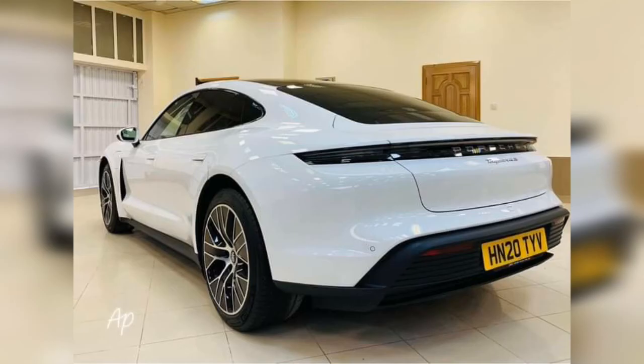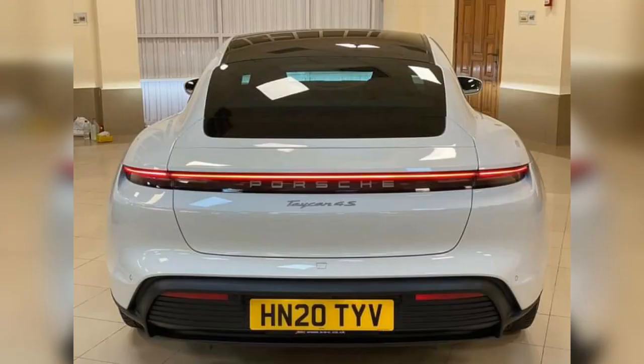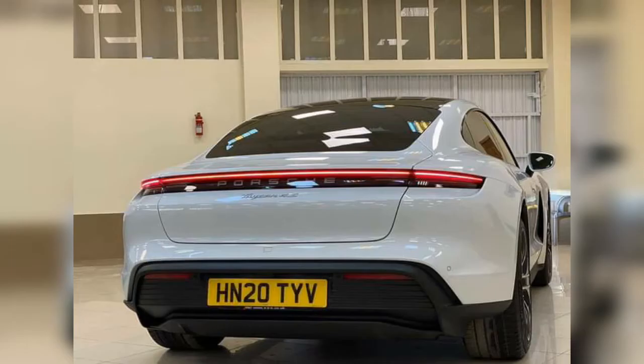If the Tesla Roadster comes to market, it will beat the Porsche Taycan, because the Porsche Taycan cannot compete with the Tesla Roadster — the Tesla Roadster is more aerodynamic than the Taycan.